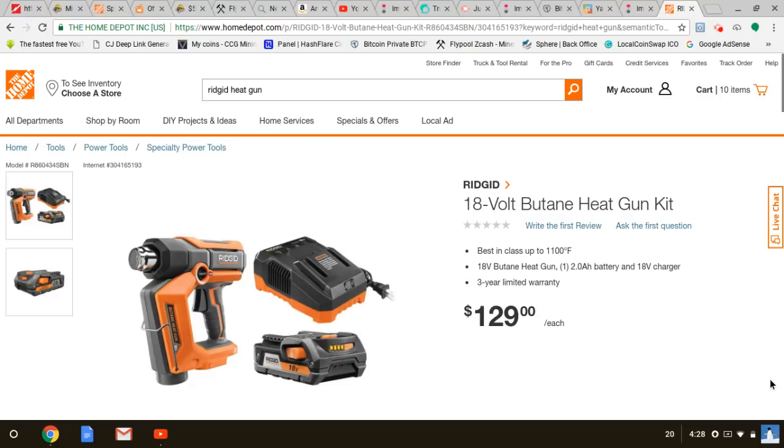Someone just sent me the Ryobi impact wrench kit — it's $129 with a four amp hour battery. Yeah, that's a pretty good price. But for the extra $20 to $30 bucks, get the Ridgid: you get so much more power, a more comfortable tool, a better tool all around, and of course you get that lifetime warranty.